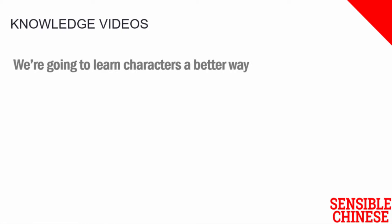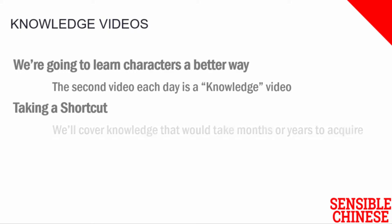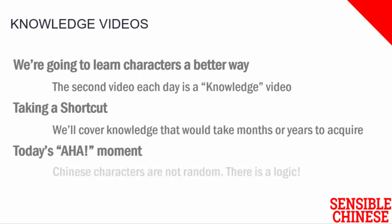We are going to learn the characters a better way. I'm going to use these knowledge videos in order to give you insight into how the Chinese characters actually work. Normally, it would take months, if not years, to realise these patterns, but we'll be short-cutting them by teaching you the ideas in your very first week of learning the Chinese characters. The big aha right now is that Chinese characters are not random. There are patterns, there are rules that you can learn to unlock the meaning and also the pronunciation of Chinese characters.